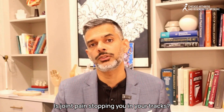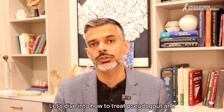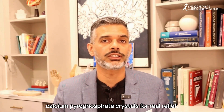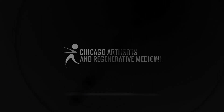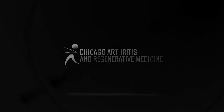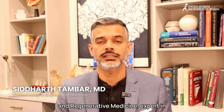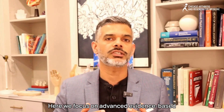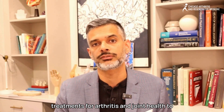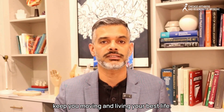Is joint pain stopping you in your tracks? Let's dive into how to treat pseudogout and calcium pyrophosphate crystals for real relief. Hello, I'm Dr. Siddharth Ambar from Chicago Arthritis and Regenerative Medicine, expert in rheumatology and Regenerative Medicine. Here we focus on advanced evidence-based treatments for arthritis and joint health to keep you moving and living your best life.